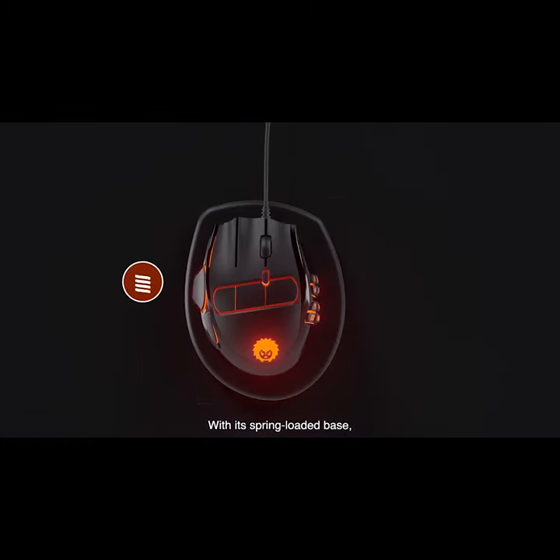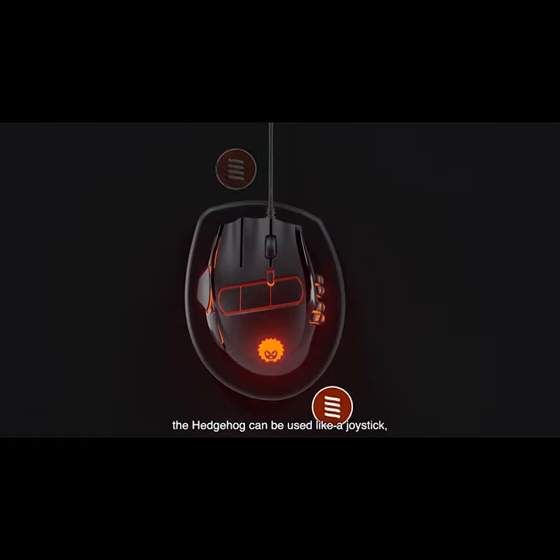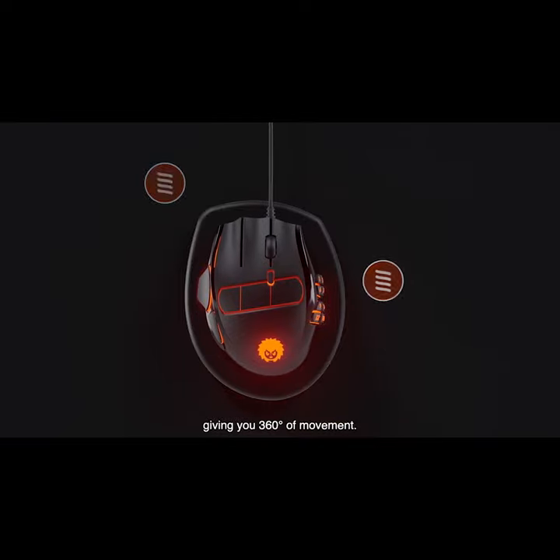With its spring-loaded base, the Hedgehog can be used like a joystick, giving you 360 degrees of movement.